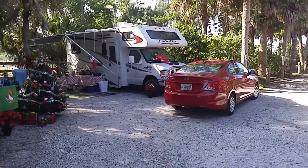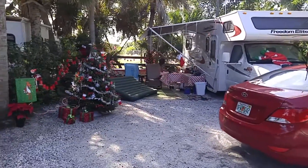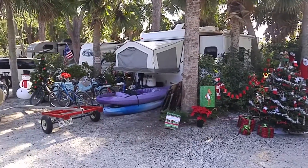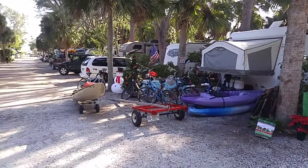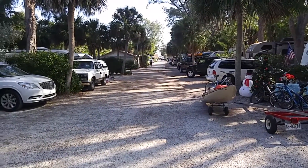We'll really get into the holiday spirit here. It's about a week before Christmas and people have their sites decorated quite a bit. Families are in here. You can see what the place looks like from down there.